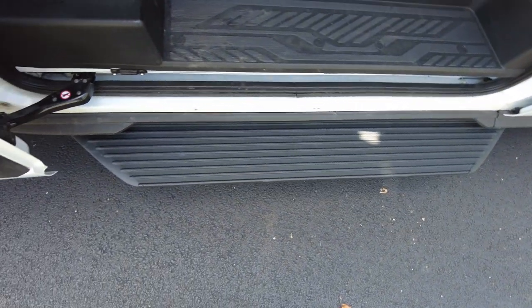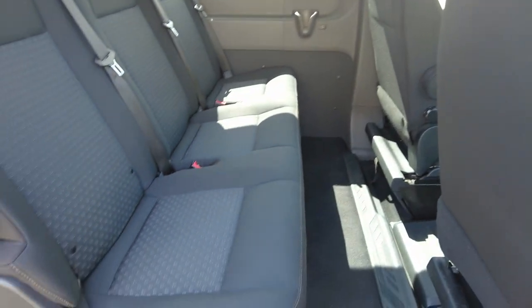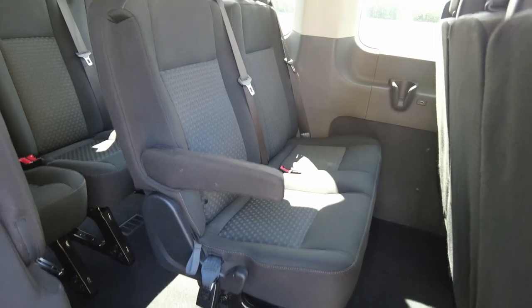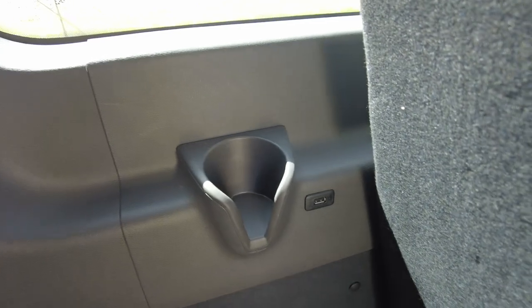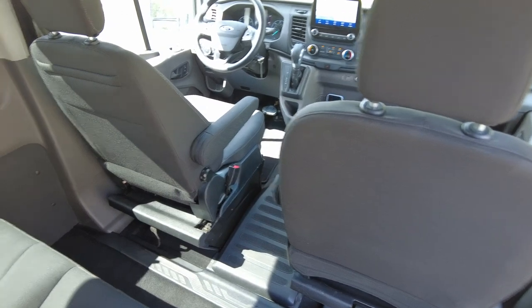It's got a running board to help you get up in there. Let's do a seat count: we've got one, driver's seat is two, three in this row for a total of five, three in this row for eight, and then come back here into the back row and there's four — so that equals 12. Now each seat has its own seat belt. It's got beverage holders and USB ports just about on every wall, so passengers have a spot to charge their phones.